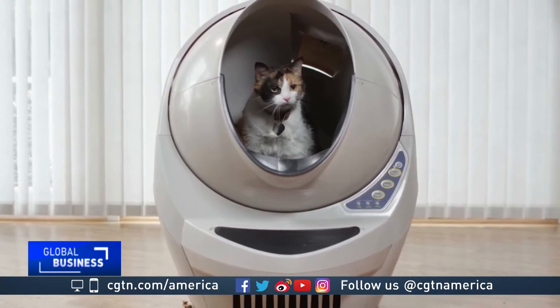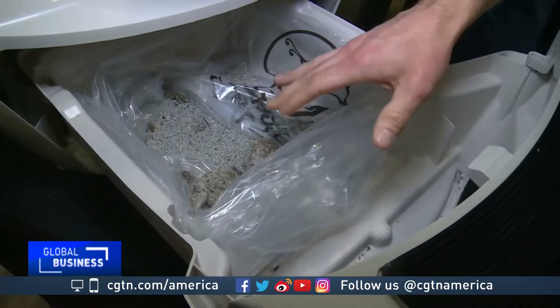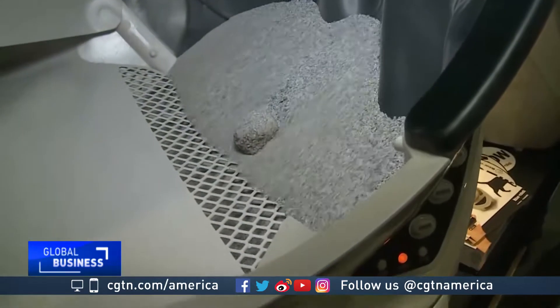If you do have a friend of the feline kind, they will love this. It is an automated self-cleaning litter box — you never have to scoop again. The Litter Robot: a smart, Wi-Fi enabled kitty bathroom. Yep, you get a notification every single time your cat poops. Marvelous.